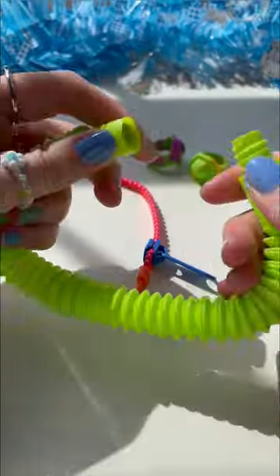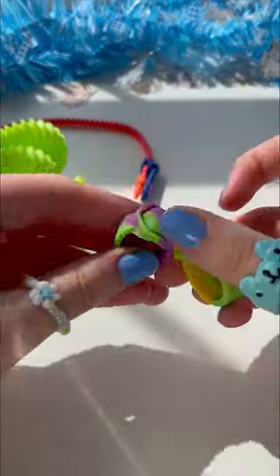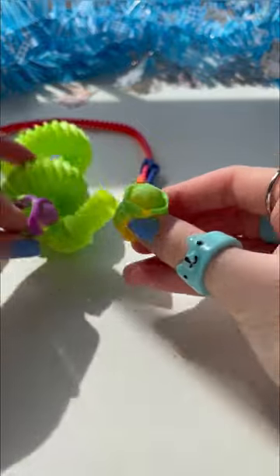Next, I have this green mini pop-it. And it can transform into a bracelet. This one is so satisfying. These two are the most unique — they're pop-it rings. I love how the green matches the pop-it.